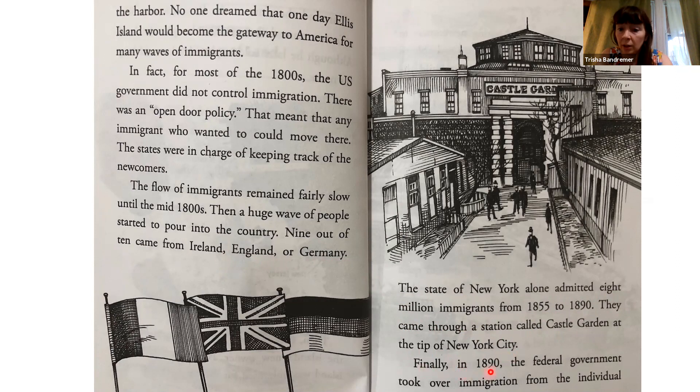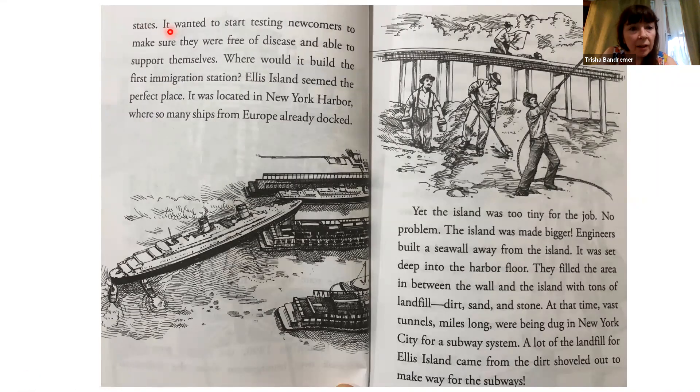Finally, in 1890, the federal government took over immigration from the individual states. It wanted to start testing newcomers to make sure they were free of disease and able to support themselves. Where would it build the first immigration station? Ellis Island seemed the perfect place. It was located in New York Harbor, where so many ships from Europe already docked.